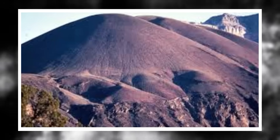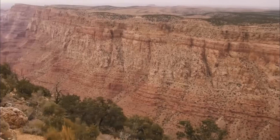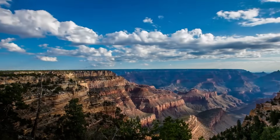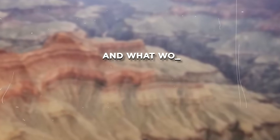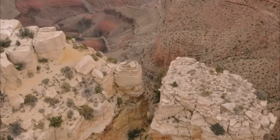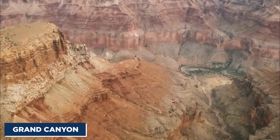Yes, you heard that right. The Uinkaret volcanic field, long believed to be dormant, may be showing signs of a possible reawakening. Could magma be rising beneath the Grand Canyon? Is an eruption even possible in this region? And what would it mean for the millions who live nearby and the millions who visit every year? Let's dive into the depths of the Earth and uncover what's really happening beneath the Grand Canyon.